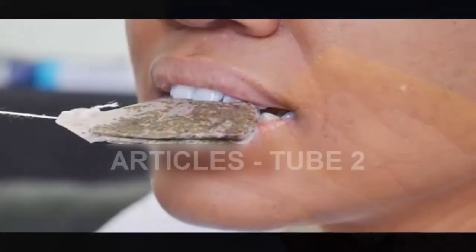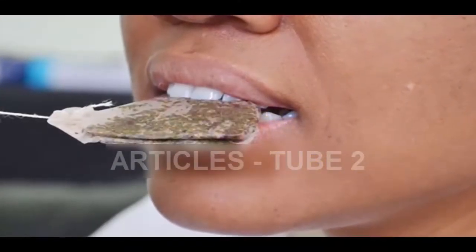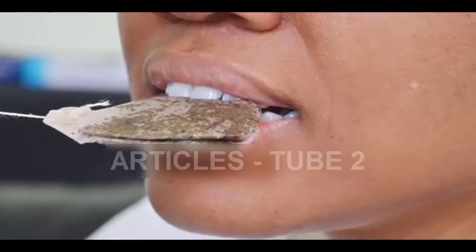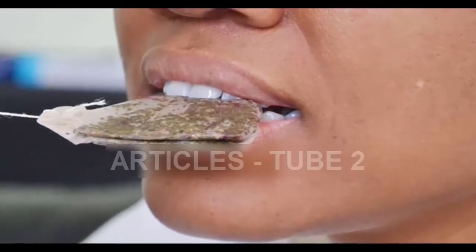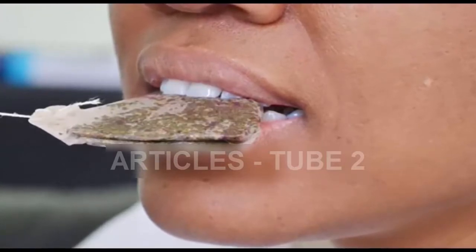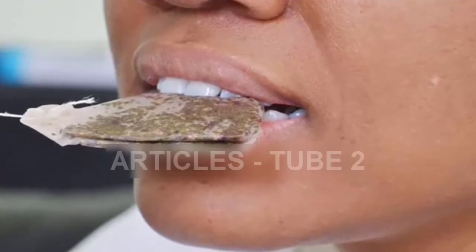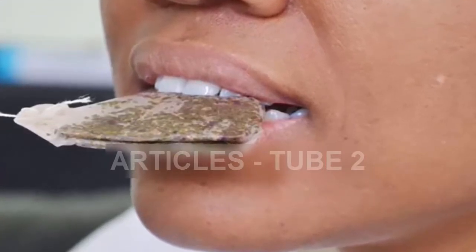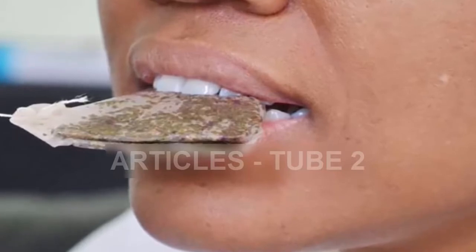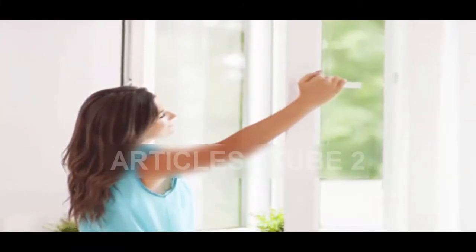Ten: Relieve sore gums. Even though having a mouth stuffed with tea bags looks funny, it's a great way to reduce your pain from sore gums. Refrigerate a few tea bags and place them on the affected area in your mouth — this should soothe your sore gums in an instant. You can use them in the same way to treat mouth ulcers and relieve mouth inflammation.